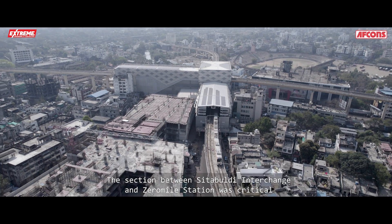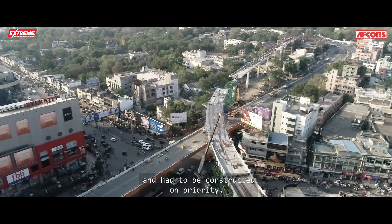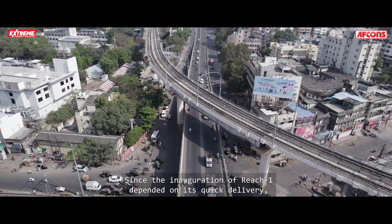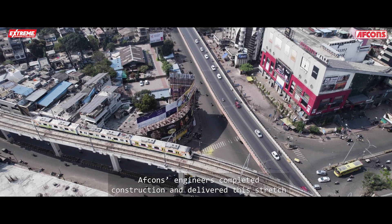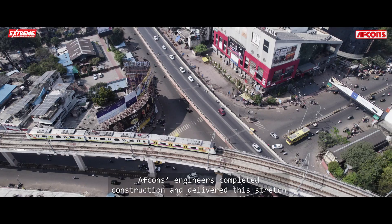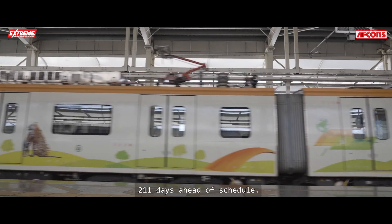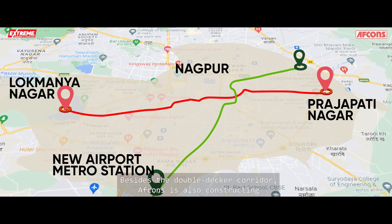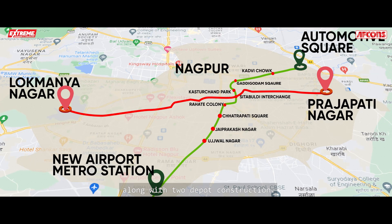The section between Sitabuldi Interchange and Zero Mile Station was critical and had to be constructed on priority, since the inauguration of Reach 1 depended on its quick delivery. AFCONS engineers completed construction and delivered this stretch 211 days ahead of schedule. AFCONS is also constructing eight stations in Reach 1 and Reach 2, along with two depots.